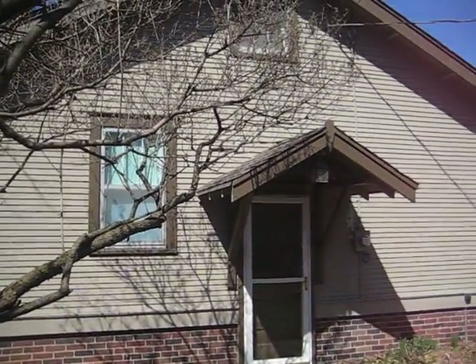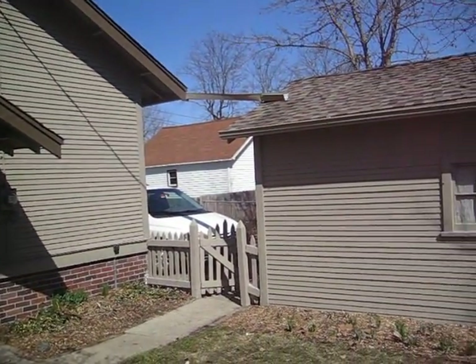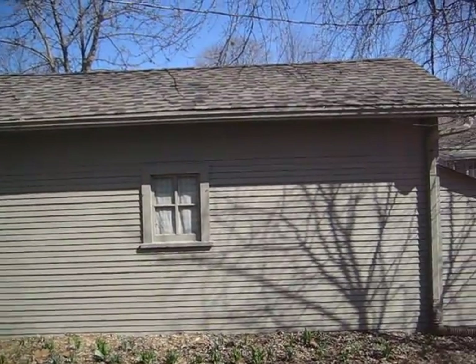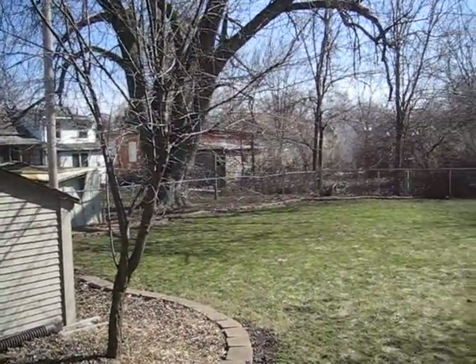Here we are in the back side of the home, with fresh exterior paint and the one-car detached garage. This has a new roof — the garage and the home — from 2004, and then lots of nice landscaping back here.